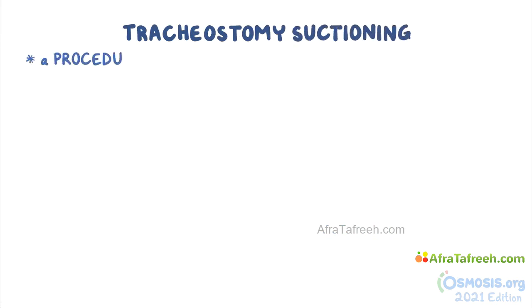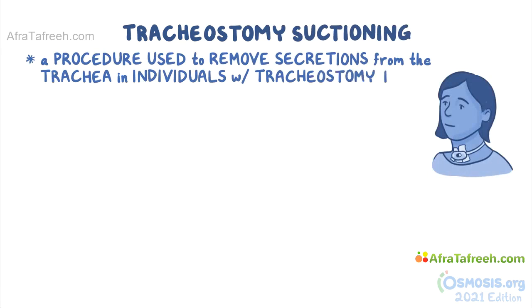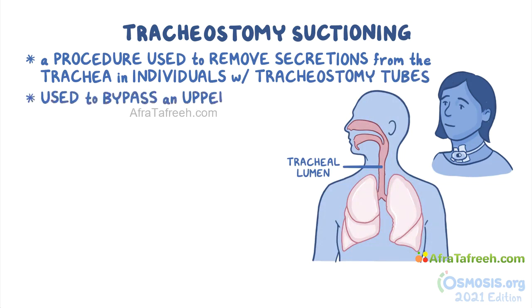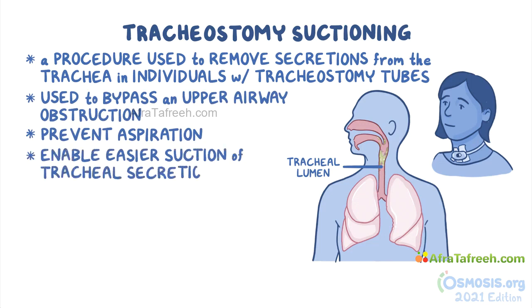Tracheostomy suctioning is a procedure used to remove secretions from the trachea in individuals with tracheostomy tubes. A tracheostomy tube is an alternative airway for breathing that is inserted through a hole made on the neck and trachea into the tracheal lumen. Tracheostomy tubes are used to bypass an upper airway obstruction, to prevent aspiration, and enable easier suction of tracheal secretions, which can block the normal airflow and lead to an insufficient oxygen supply.